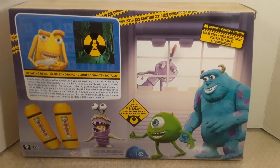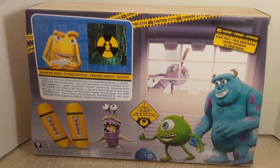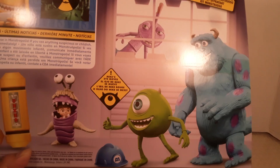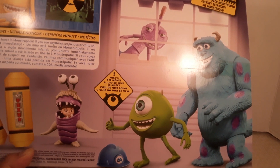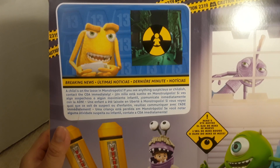On the back, there are promotional pictures of the figures — Randall in the background outside the window, and inside you can see Sully, Mike, and Boo along with the canisters. The top right corner says 'Scare Pack' and notes that Mike's eye can move. On the top left there's a little story summary: 'A child is loose in the metropolis — if you see anything suspicious or childish, contact the CDA immediately.' That text also appears in Spanish, French, and Portuguese.